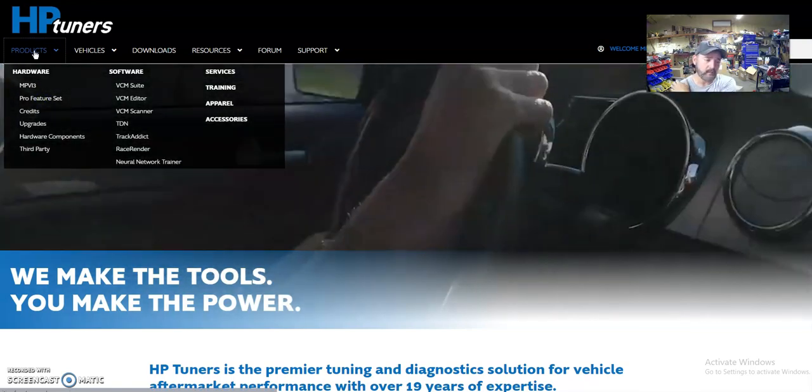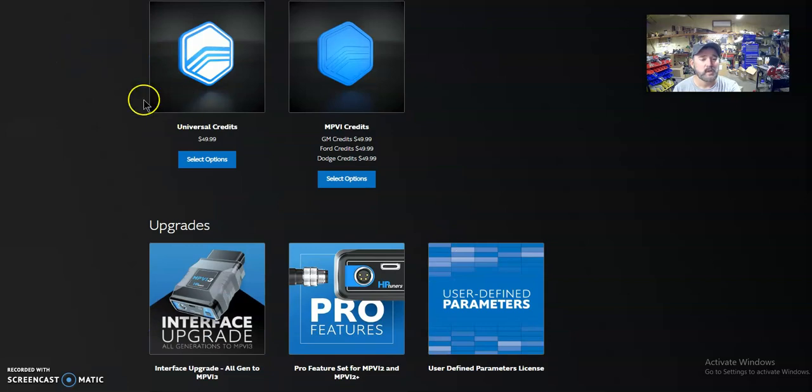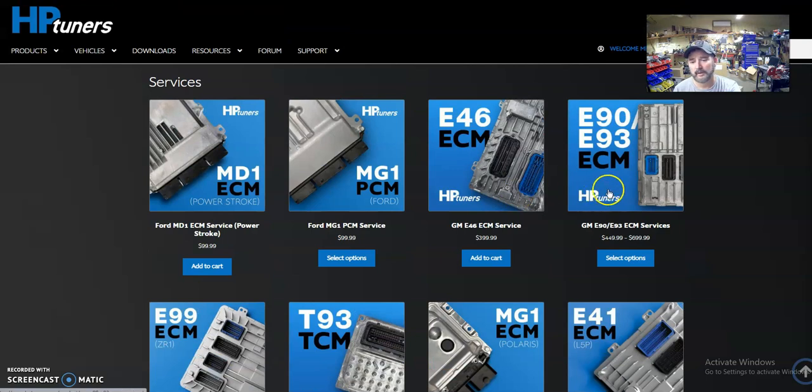We're going to look at a few things here. First, you'll need to buy the MPVI3 programming device — if you already have one, great; if not, you're going to purchase this. That's $400. We'll talk about the credits in just a moment. Next, we're going to find the ECU.